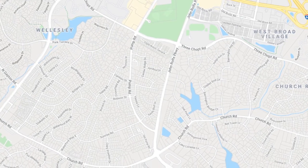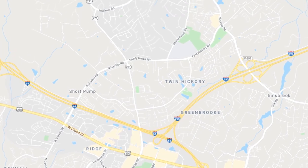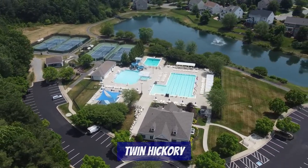If you head south on Pump Road, it'll take you towards more great neighborhoods, including Sherbrooke, Waterford Way, Wythetrace, and Summerwood. Heading north on Pump Road takes you towards Twin Hickory and Wyndham neighborhoods, which you can learn more about in our Glen Allen Neighborhoods video.